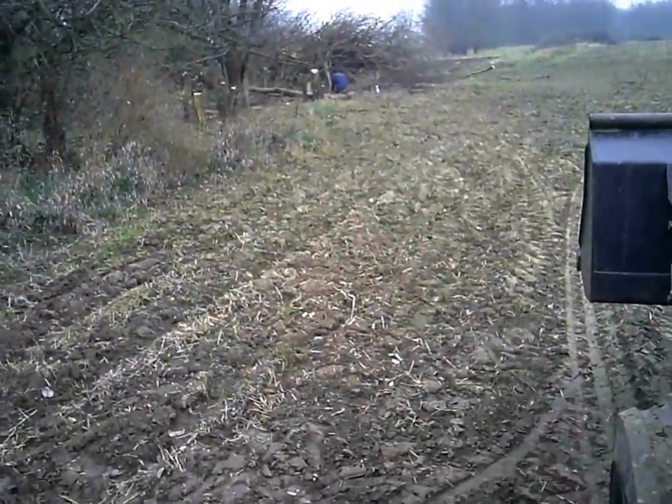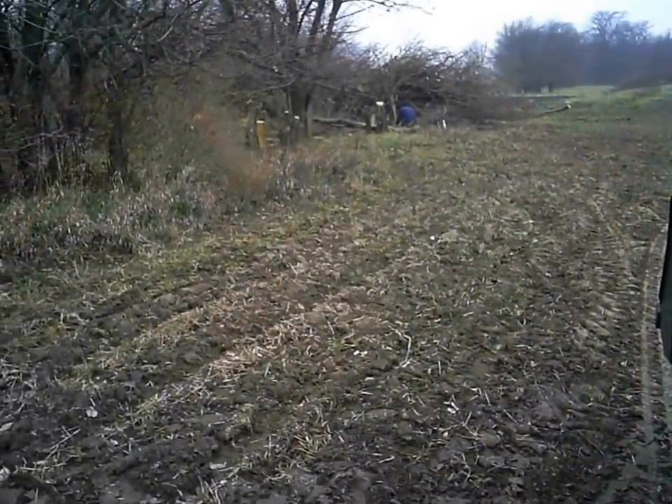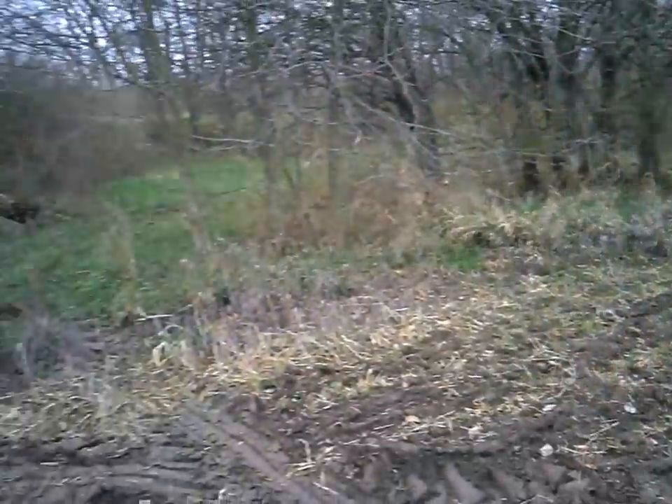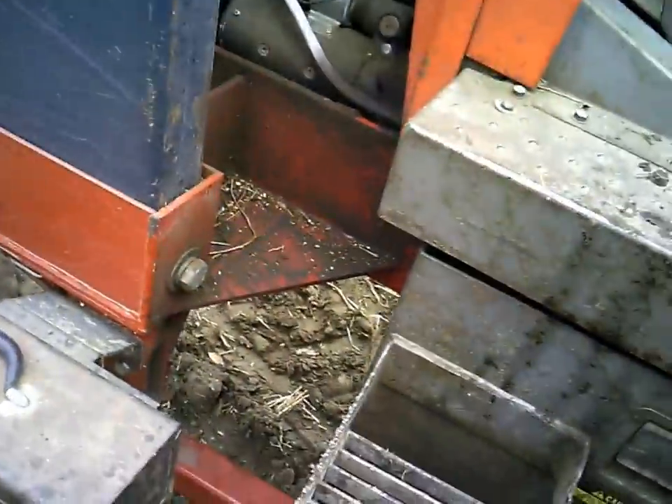Had anywhere from two to four people working on it this week. This is our fifth day here on Friday the 22nd. About to get it finished up — just got this little short bit here to do. Just cutting the stumps off flush, and we'll put it in the pile and burn it next fall.